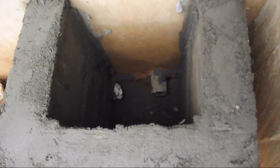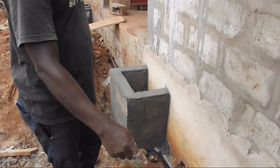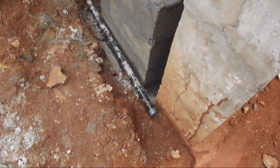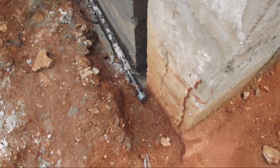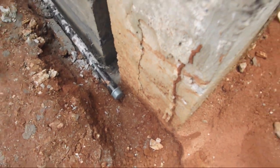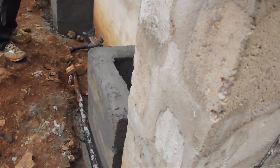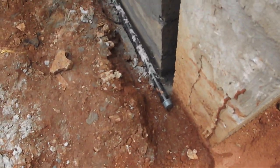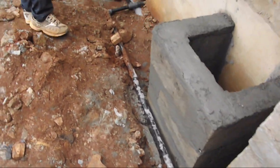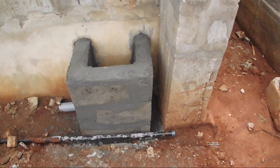What you see against the wall are inspection chambers under construction. These chambers are access points to the network of drainage pipes running on the ground. They are used for maintenance of the pipes and for removal of blockages from the pipes.